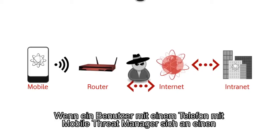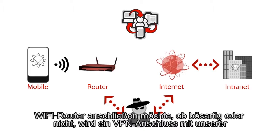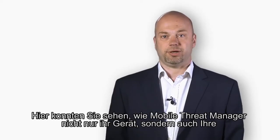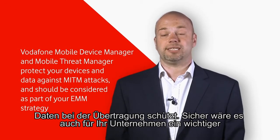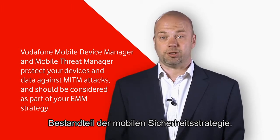For a Mobile Threat Manager enabled phone, when a user attempts to connect to a Wi-Fi router — malicious or not — this initiates a VPN connection to our cloud-based cleaning hubs. This means that all traffic is fully encrypted, so even if it is connected to a malicious access point, the traffic is unreadable. We have now shown how Mobile Threat Manager not only protects your device, but also your data in transit, and should be considered a major component of your organisation's mobile security strategy.